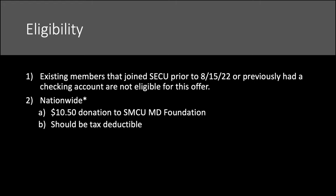Now let's look at eligibility, because that's where the action is for getting into a Maryland credit union from Michigan or wherever you're located. Existing members who joined SECU Maryland prior to August 15th of this year, or who previously had a checking account, are not eligible. Here's the nationwide play: credit unions are normally locally focused, but if you make a donation to the SMCU Maryland Foundation you can get in. The donation is $10 — it comes out to $10.50 when you pay by credit card, which I did.